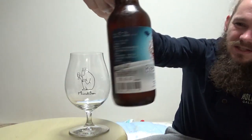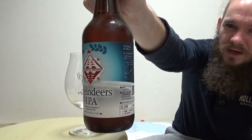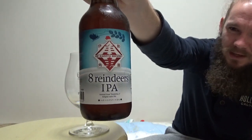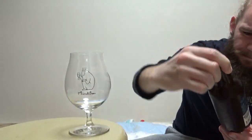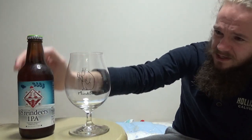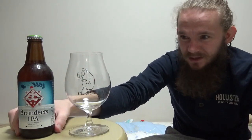For this review we are going to return to Mie Prefecture and we're having a taste of another beer from Issa Kadoya Brewery. This one is one of their winter releases this year in 2019, the 8 Reindeers IPA, which comes in at 6% ABV and it is a Belgian style IPA. I got this one once again at Liquor Shop Asahiya in Taishi Bashi Yamaichi here in Osaka.